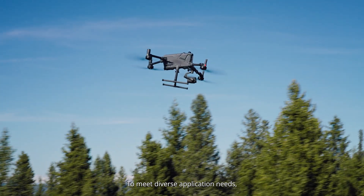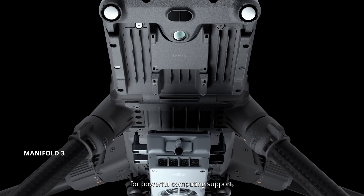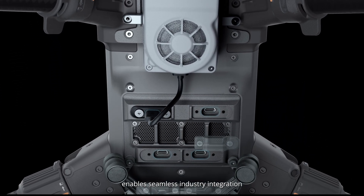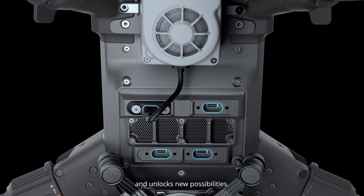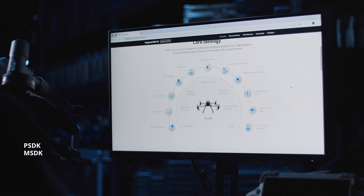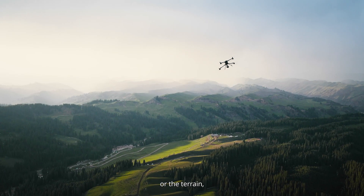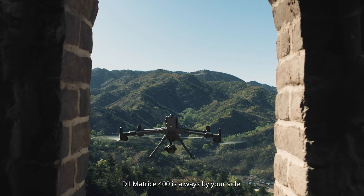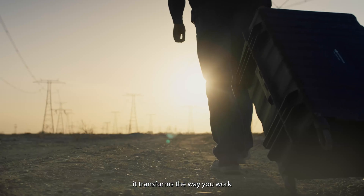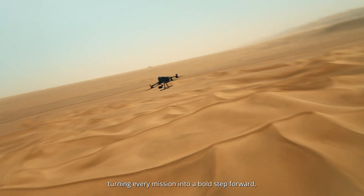To meet diverse application needs, Matrice 400 can be equipped with Manifold 3 for powerful computing support, while a wide range of interfaces enables seamless industry integration and unlocks new possibilities. No matter the hour or the terrain, DJI Matrice 400 is always by your side — driven by innovation, it transforms the way you work, turning every mission into a bold step forward, and empowering you to push boundaries and keep exploring wherever your journey leads.